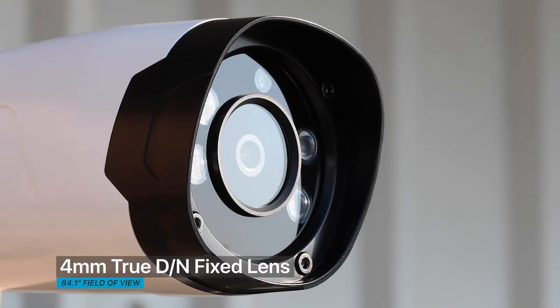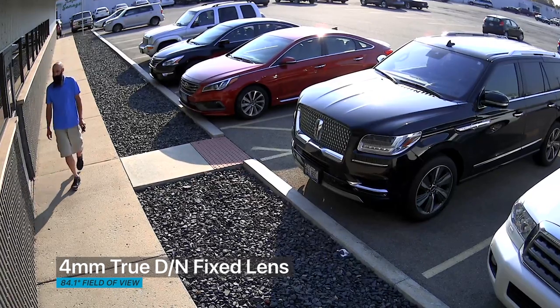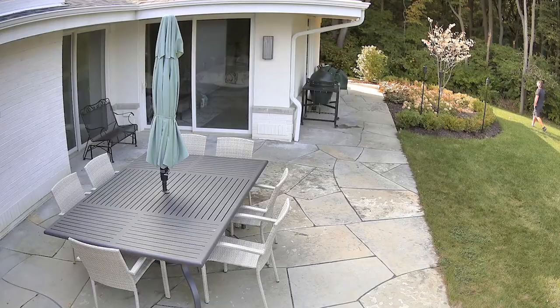The CE-BZ0QHD features a 4 millimeter fixed lens with an 84.1 degree horizontal field of view, making it the go-to camera for the vast majority of applications.